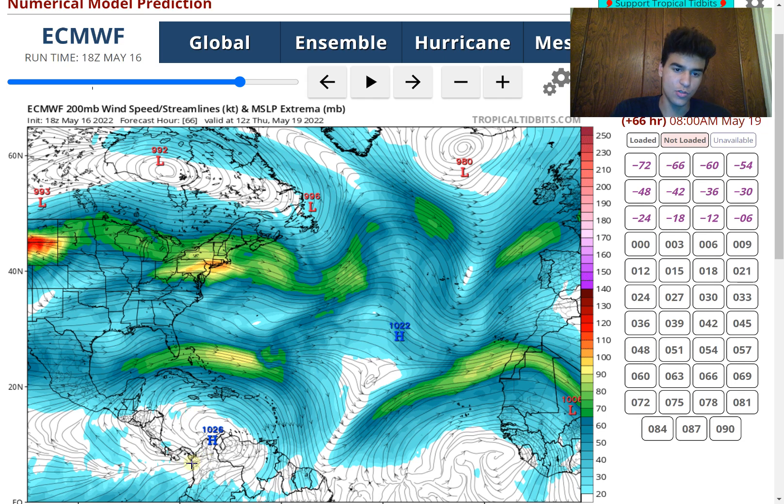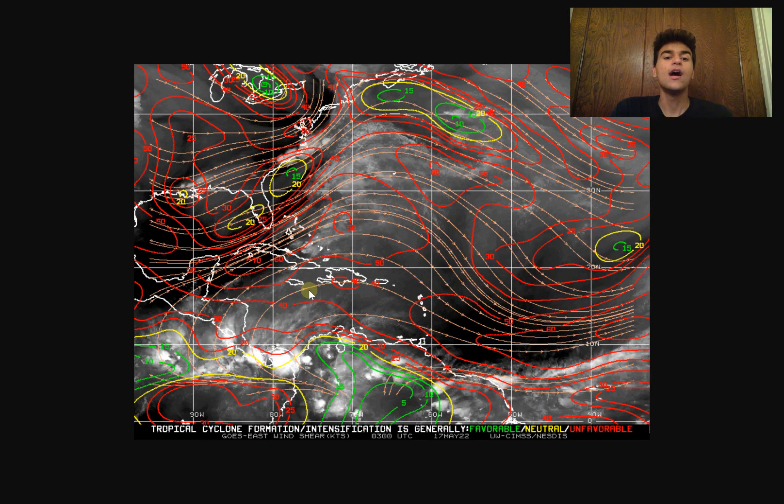Based on what the GFS and European models are showing, this isn't just a random guess — both are now picking up on some vorticity just off the Central American coast. We're definitely going to need to watch this over the next several days to see if we could get another year where a tropical storm develops before the official start of hurricane season. In terms of impacts along Central America, whether this develops into a tropical storm or not, you still need to pay attention to potential heavy rain and flooding along the coast.